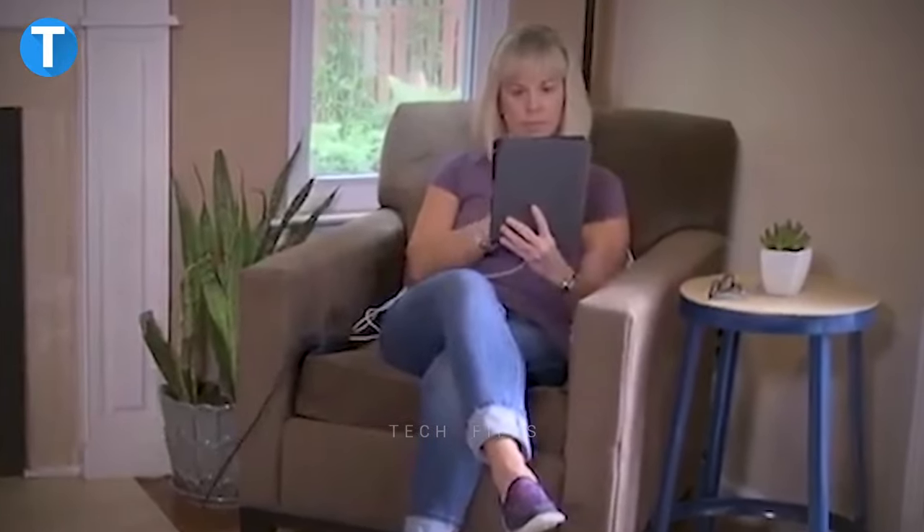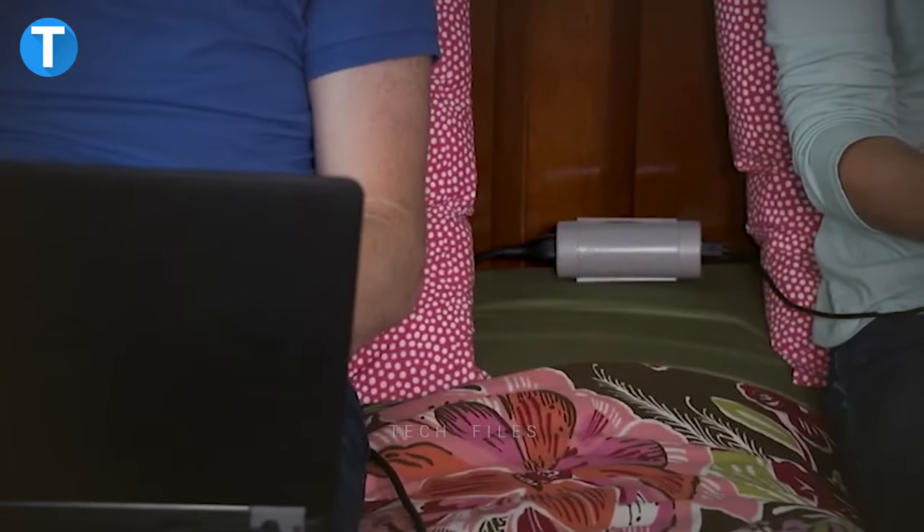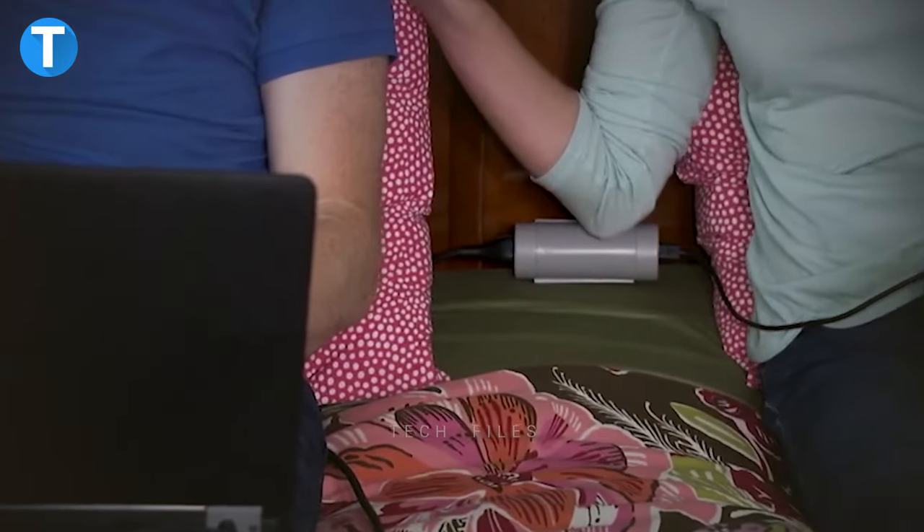So while watching your favorite movie or show, you don't have to stand up to get your phone. It's right within your reach.